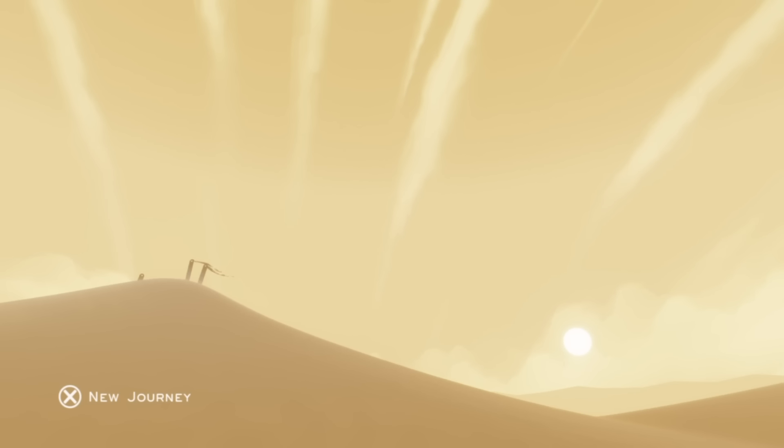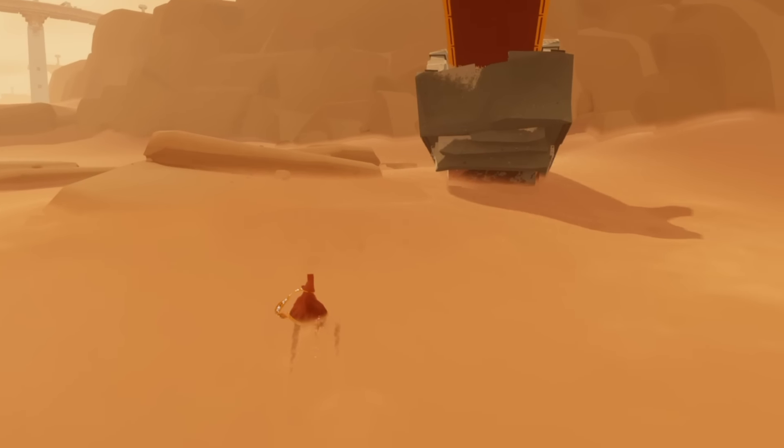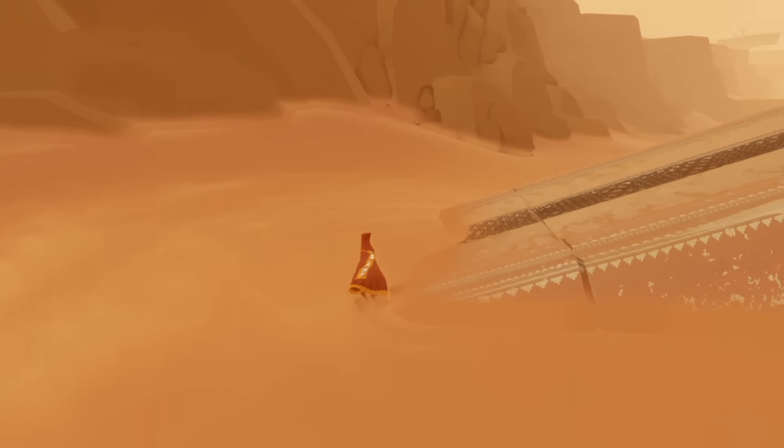On this inaugural episode of Buy It or Bin It, I am reviewing PlayStation exclusive Journey. Journey was actually released in 2012 on the PlayStation 3, it's developed by That Game Company and has finally been released on the current generation and onto the PlayStation 4.